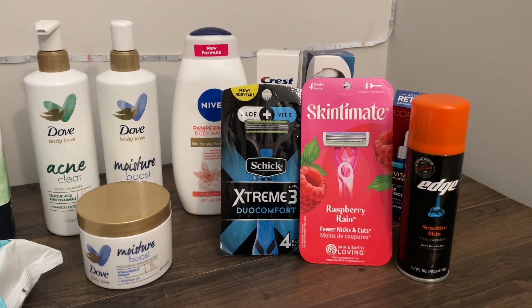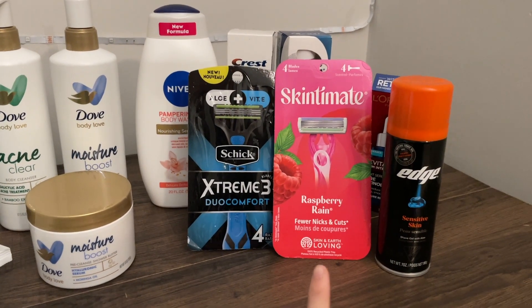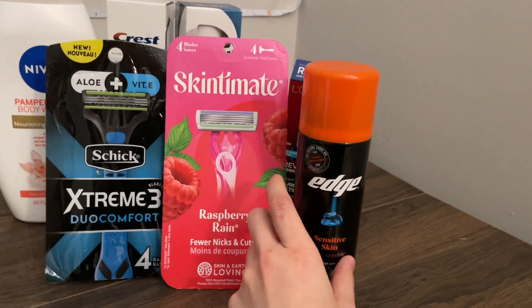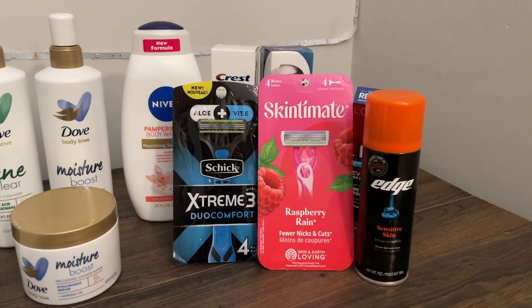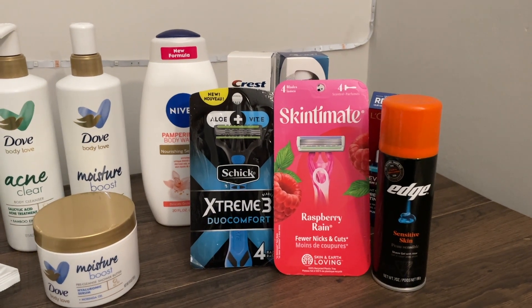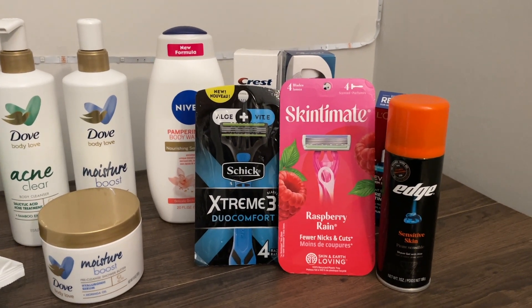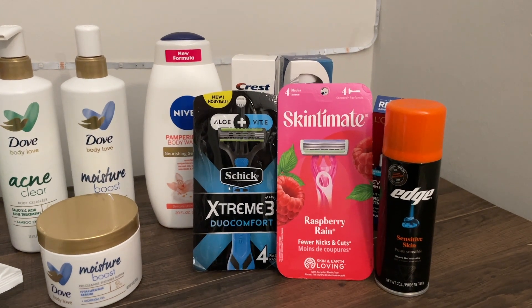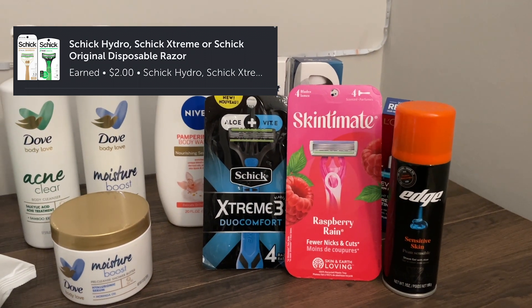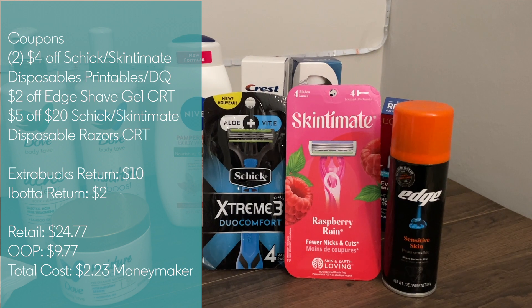Next is the shave deal, similar to the one I posted Sunday night but with a new ibotta rebate making it more profitable. Pick up one Chic Extreme 3 for $9.99, one Skintimate Raspberry Rain for $10.79, and one Edge shave cream for $3.99. I used two $4 off Chic or Skintimate disposable printable coupons (there's also a digital coupon), a $2 off Edge shave gel CRT, and a $5 off $20 Chic or Skintimate CRT. Total retail was $24.77, out of pocket was $9.77. I got $2 back on ibotta for the Chic razor plus $10 extra bucks from the spend $25 get $10 promo on select Chic, Skintimate, Edge, and Bulldog products — making this a $2.23 moneymaker.